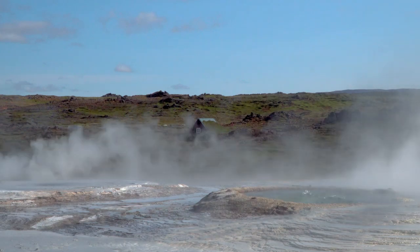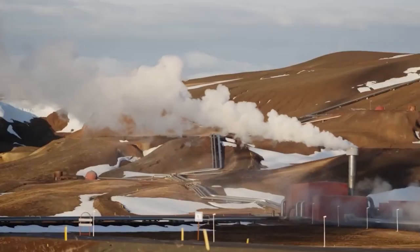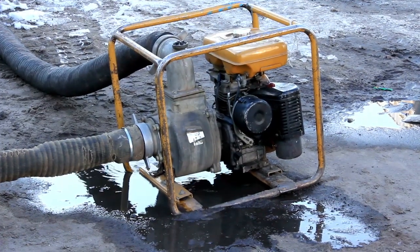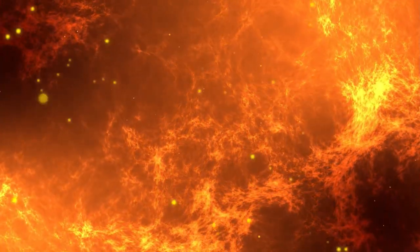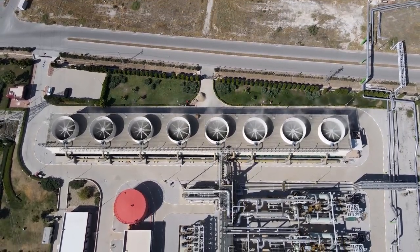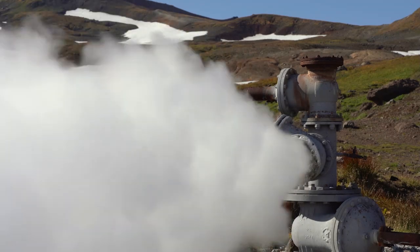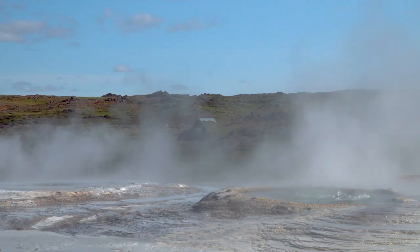But now, Iceland is preparing for a groundbreaking new project: drilling into an active magma chamber intentionally. The Krafla Magma Test Bed, or KMT project, aims to extract energy directly from a magma chamber located just one to two miles beneath the surface, where temperatures reach up to 2,372 degrees Fahrenheit (1,300 degrees Celsius). The idea is to tap into this extreme heat to generate a far more powerful form of geothermal energy. Traditional geothermal wells reach temperatures of around 392 to 572 degrees Fahrenheit (200 to 300 degrees Celsius), but the energy produced by magma could be up to 10 times greater.